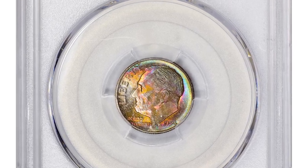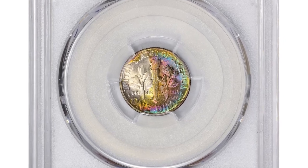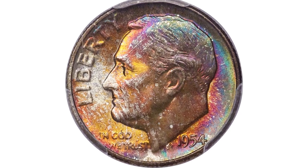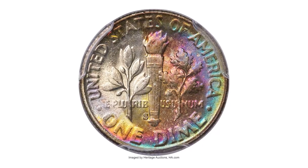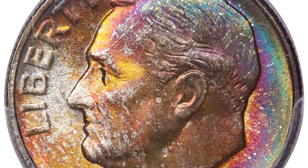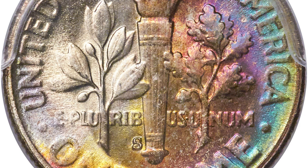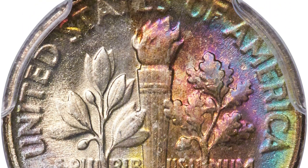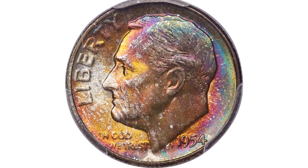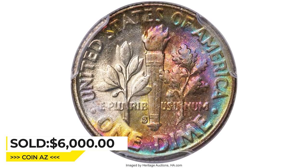This is a vividly toned 1954-S Roosevelt dime in MS68 condition with full bands. Full bands, or FB, is a term used to describe the sharpness of the horizontal bands on the reverse of Roosevelt dimes. The bands surround the torch and are vital to grading — a higher grade coin will exhibit full bands, meaning the lines are distinct and well defined. This PCGS coin showcases virtually perfect mint luster cast in vivid rainbow toning on each side. The strike is sharp and eye appeal is exceptional. It was sold for $6,000 at Heritage Auctions.